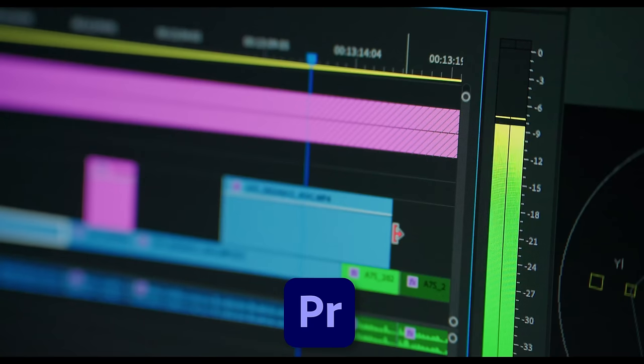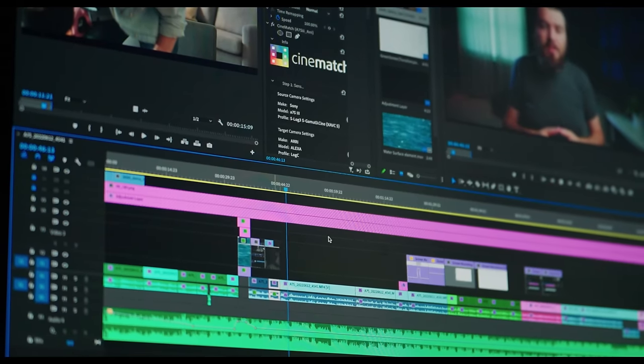I got started with iMovie on my phone and then messed around with Final Cut. When I started working in commercial editing, the go-to tool was Premiere Pro. One of the problems I had with Premiere Pro was it would always crash — that's something you don't want on a daily basis. With Premiere Pro, how many times would it crash? It could be a daily thing on some projects whenever Adobe decides to act up.